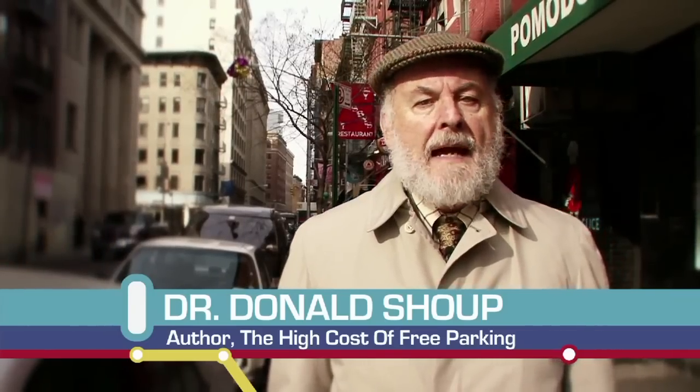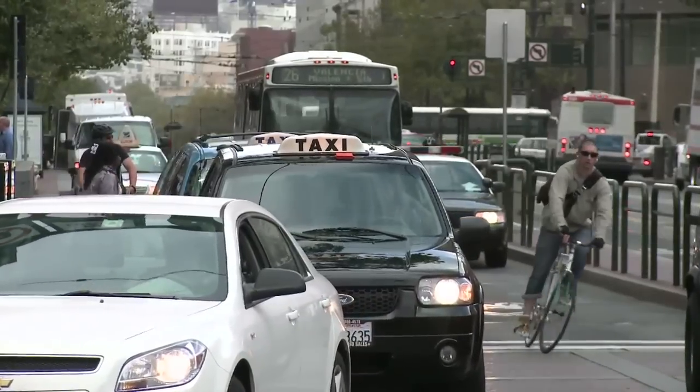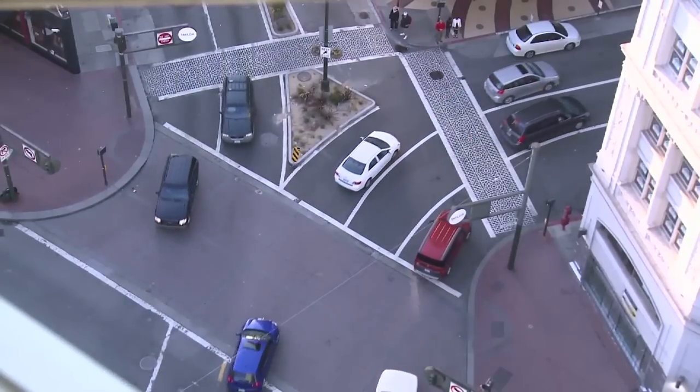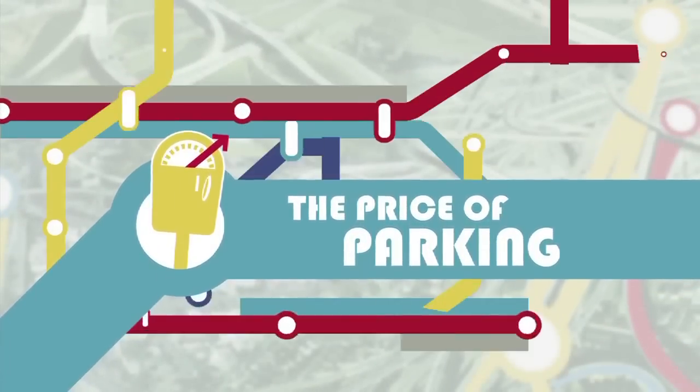When people look back 50 years from now, they'll see that one of the major benefits of getting the price of parking right was to reduce the carbon emissions from all of this cruising that's going on all over the world.